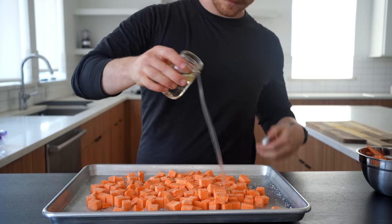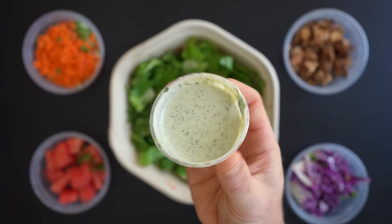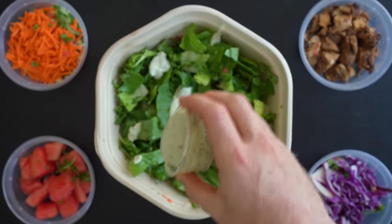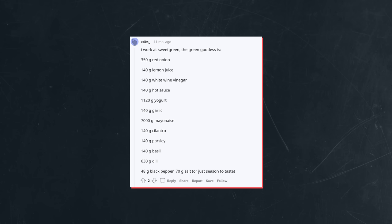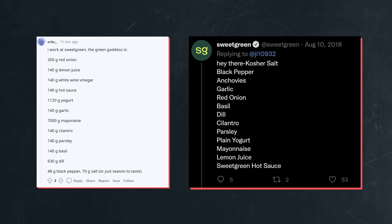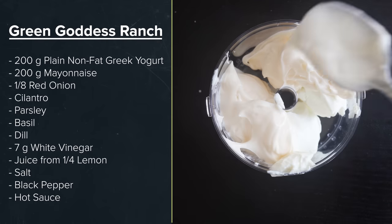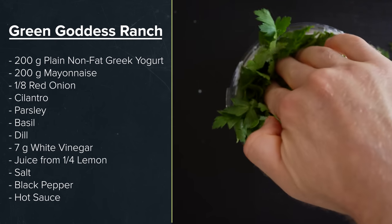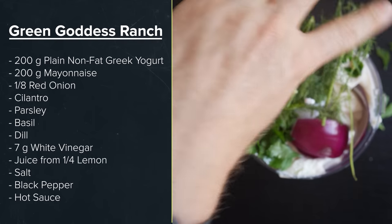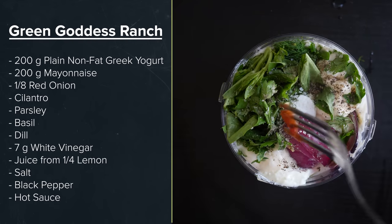With that, let's start with the homemade version. The only items that need prepping are the roasted sweet potatoes, the blackened chicken, and the green goddess ranch. This dressing may be the most important part of the salad, and I did some extensive research to find the secret recipe. Actually, I'm kidding — I literally just Googled 'green goddess ranch dressing Reddit' and good old Eric C underscore delivered. I also corroborated this with a 2018 tweet from Sweetgreen's verified Twitter. Set a blender over a scale and add 200 grams of plain nonfat Greek yogurt, 200 grams of mayonnaise, one-eighth of a red onion, and then the fresh herbs: a small handful of cilantro, a small handful of parsley, a couple of basil leaves, and about three times the amount of dill. Then add seven grams of white vinegar, the juice from one-fourth of a lemon, salt and black pepper to taste, and lastly a tiny drop of hot sauce if you have some.